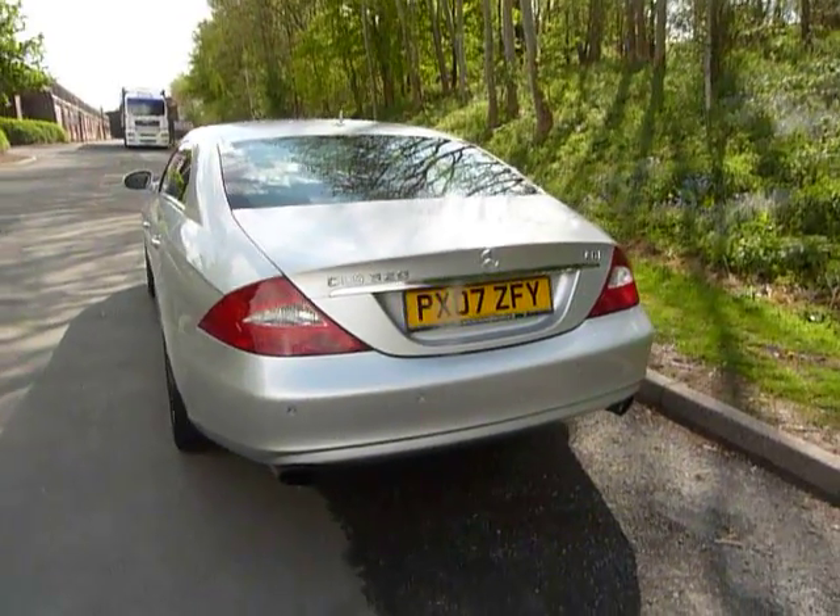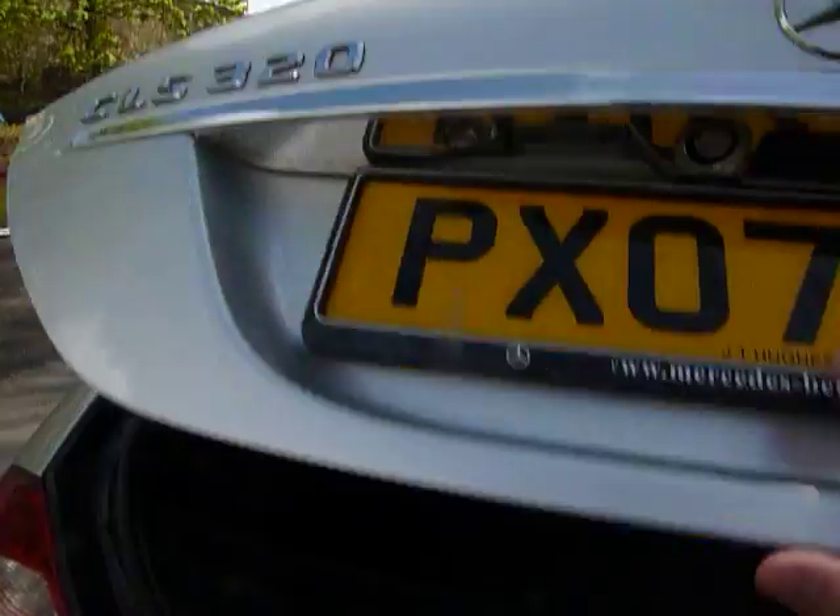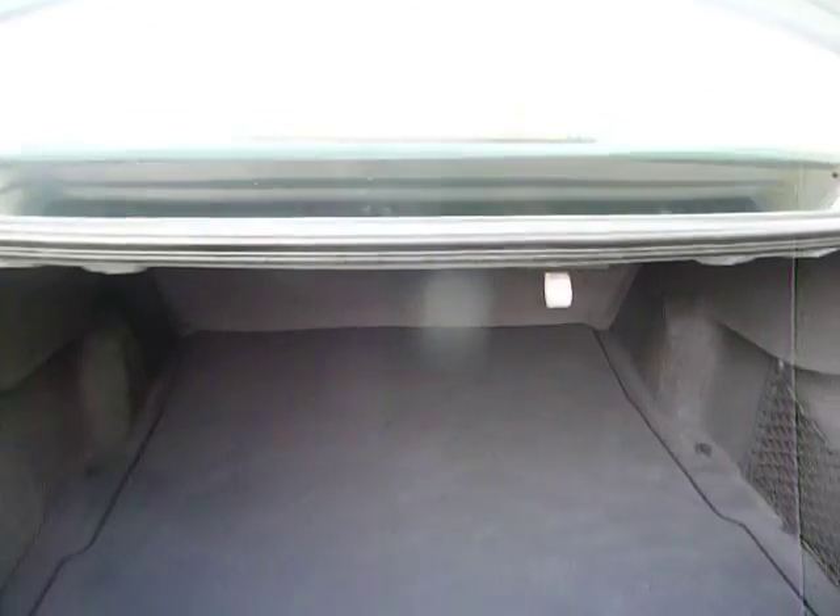As I make my way around to the rear of the car, you'll notice it's got rear parking sensors. With this car you've got an absolutely tremendous boot — huge boot space — making it a very, very practical car indeed.